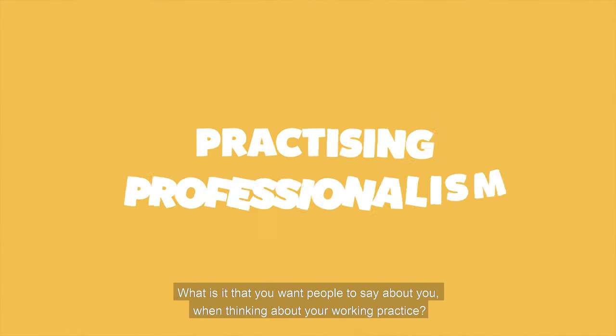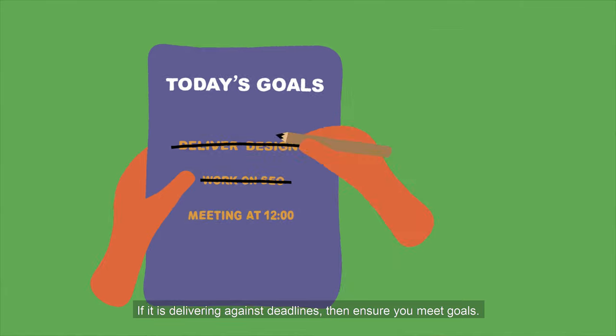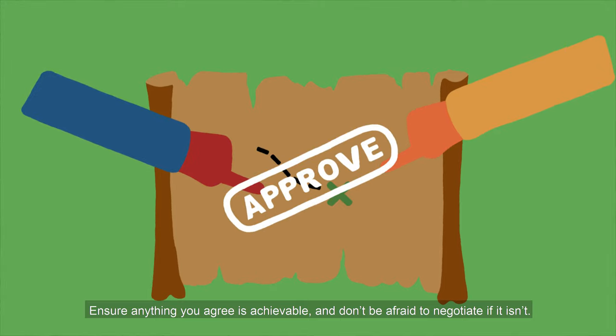Practicing professionalism. What is it that you want people to say about you when thinking about working practice? If it is delivering against deadlines then ensure you meet goals. Ensure anything you agree is achievable and don't be afraid to negotiate if it isn't.